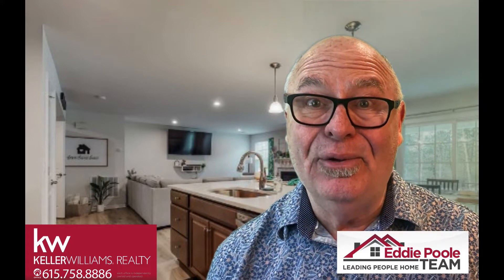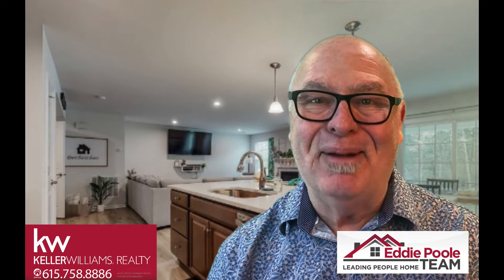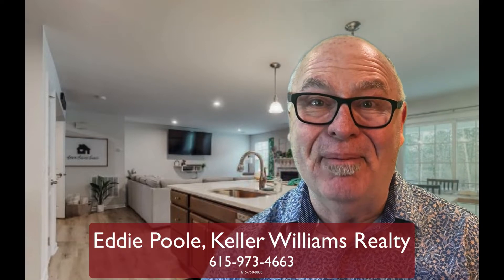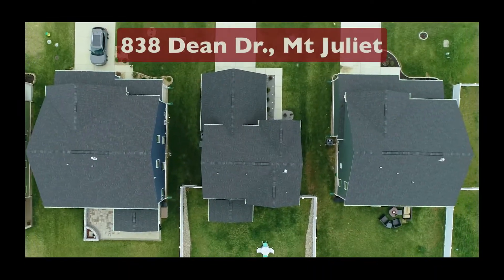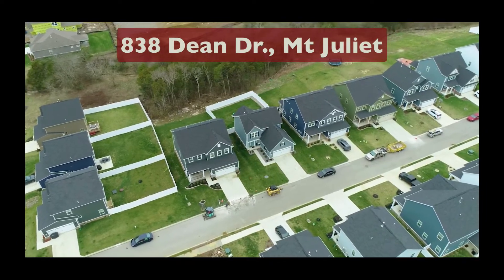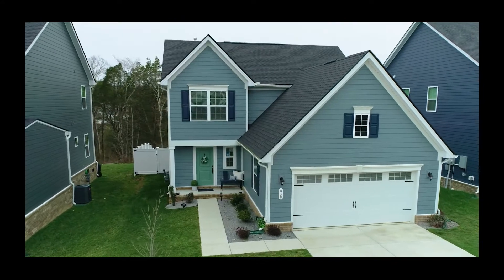Hey everybody, if you're looking for a like-new three-bedroom home in Mount Juliet, I've got a beauty. I'm Eddie Poole with the Eddie Poole team at Keller Williams Realty. Let me tell you about it. We're talking about 838 Dean Drive in Mount Juliet. This home is like-new, located in the Walton Grove neighborhood in Mount Juliet.